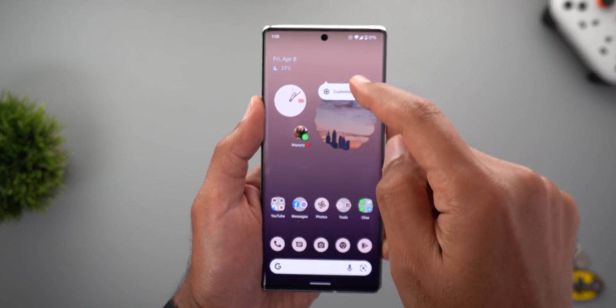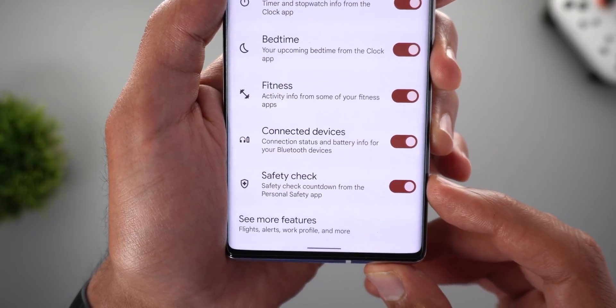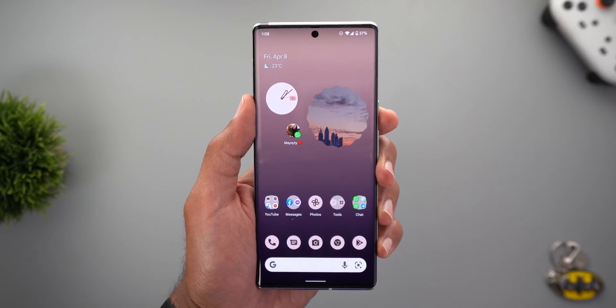The other new toggle under the At a Glance widget is called Safety Check. I couldn't try it in practice, but it says 'Safety Check countdown from the Personal Safety app,' meaning you should be able to see your safety app countdowns directly on the widget.